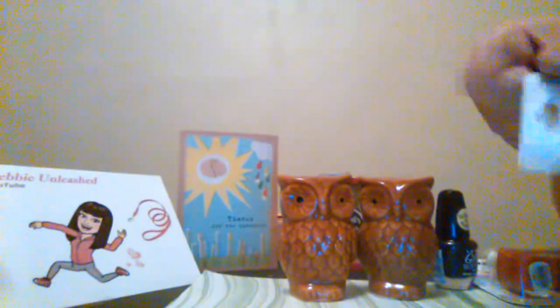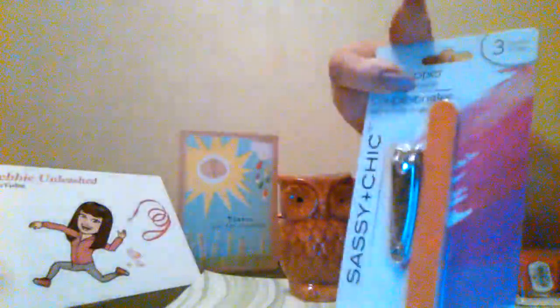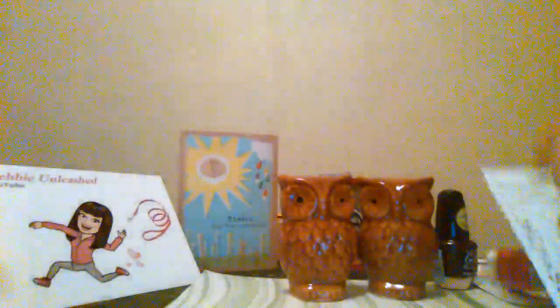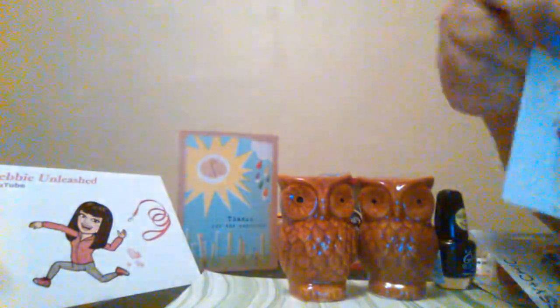Then I needed some emery boards. Unfortunately, I had to buy the little clippers with it — oops, got it upside down. But that's okay because who can't use clippers, right? So I ended up buying those. And then I also needed this nail file, so I bought one of those.